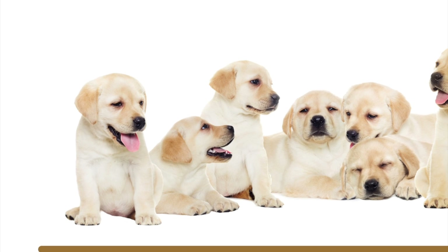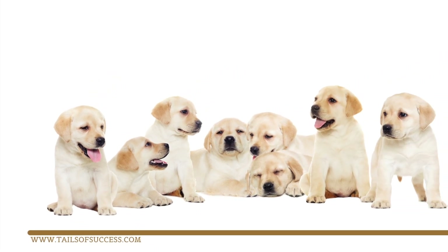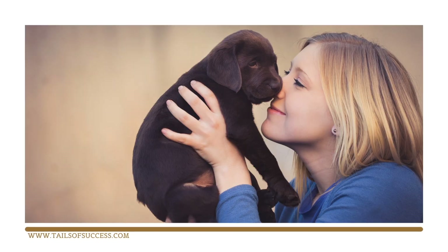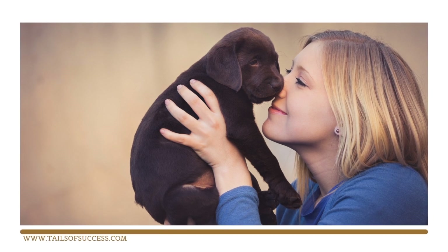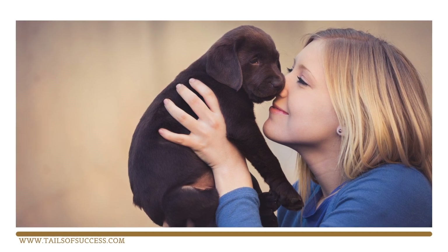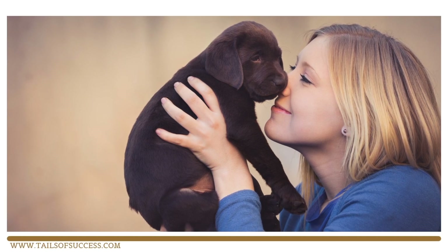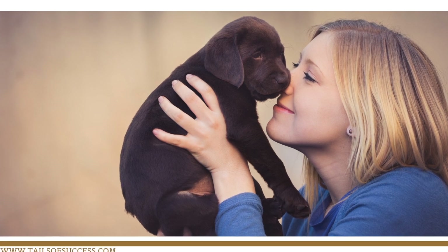So most dog owners have been able to avoid their first teething stage — unless of course you're the breeder, in which case you've had to endure that as well. Most puppies are collected at around about eight weeks of age, where he or she has already developed their first full set of teeth. This typically leaves around four weeks of them being at home with you before the teething really kicks in.